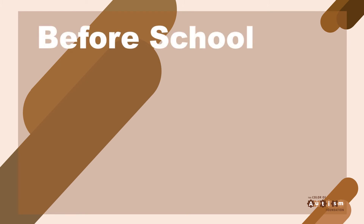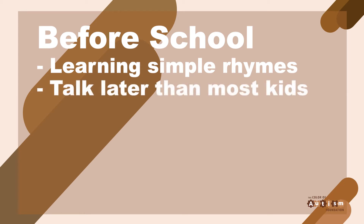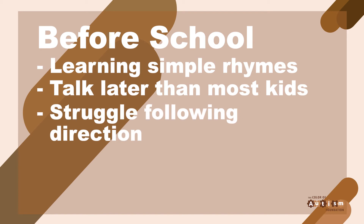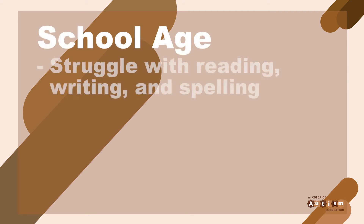Dyslexia often shows signs before your child starts school. They often have trouble learning even simple rhymes. Your child might talk later than most children, and they may struggle to follow directions or learn left and right. Once your child starts school, they may struggle with reading, writing, and spelling. Indicators of dyslexia can be difficult to recognize before your child enters school, but some early cues and clues may indicate dyslexia.